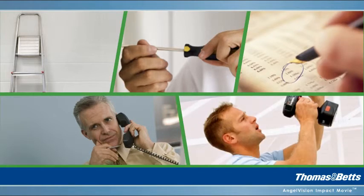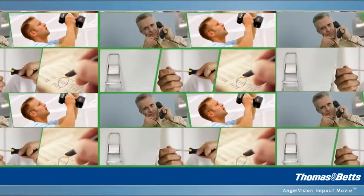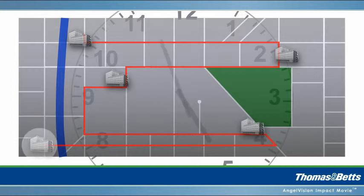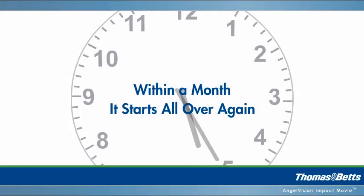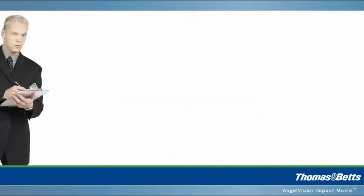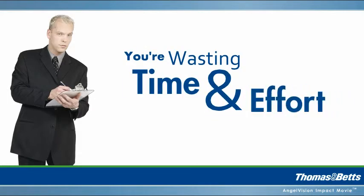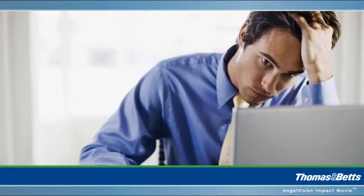And if you're responsible for multiple buildings, you must repeat this process, wasting time and energy moving between locations. Within a month, it starts all over again. And with the involved annual tests, you're wasting a great deal of time and effort. You barely have the time and manpower to make do as is.